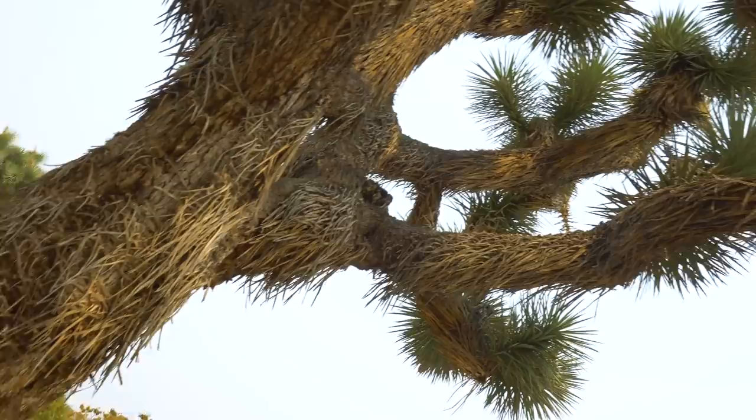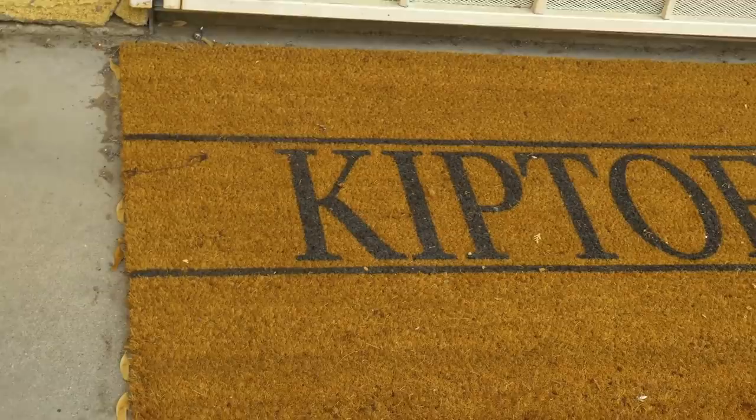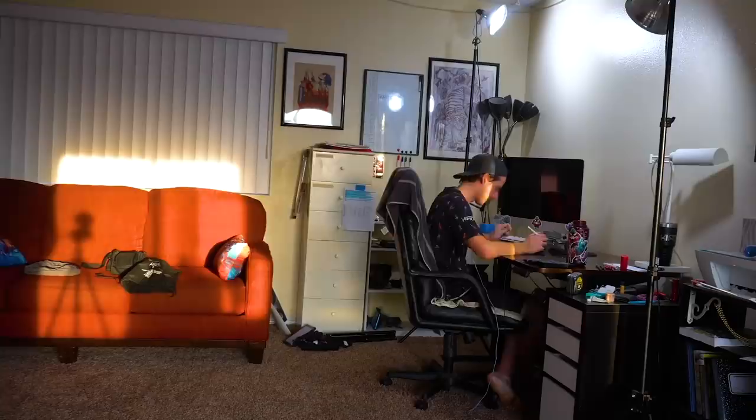I landed here in Joshua Tree out in the desert, and I'm excited because I've never had a painting studio space before — a designated place to just throw paint around and get messy working on canvases. This right behind me is the key to that. We're gonna transform it into a really bitching studio space. I've got it on lease for a year. Without further ado, welcome to the Kipto Castle studio space!